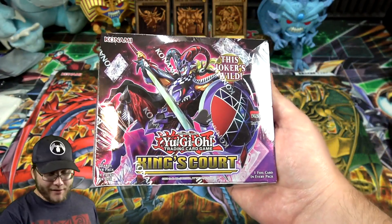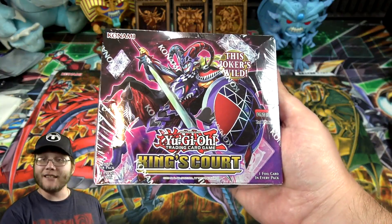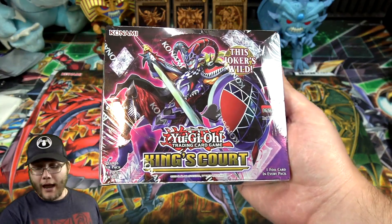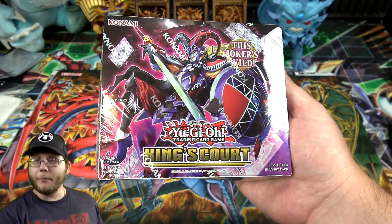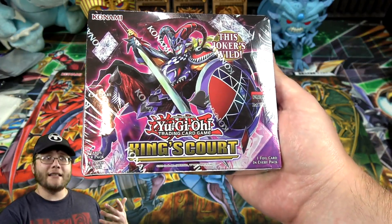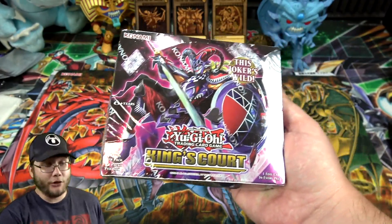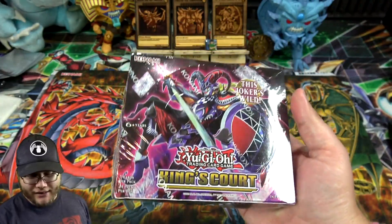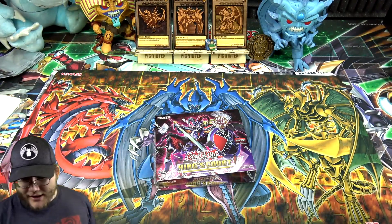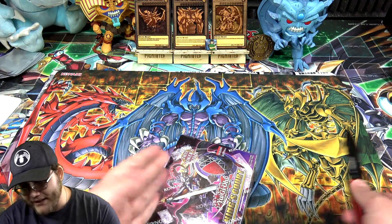Be sure to check out this set. It has brand new support for the knights that Yugi has used - like Queen's Knight, King's Knight, and Joker. New support for them, and the God cards are the Millennium Rare. Even a big reprint - Lightning Storm is in this. It looks like a really good set. I got this box from Konami, so big thank you to them.